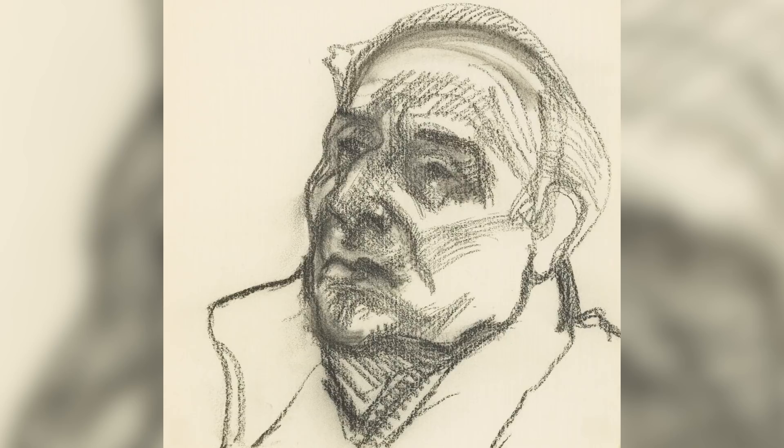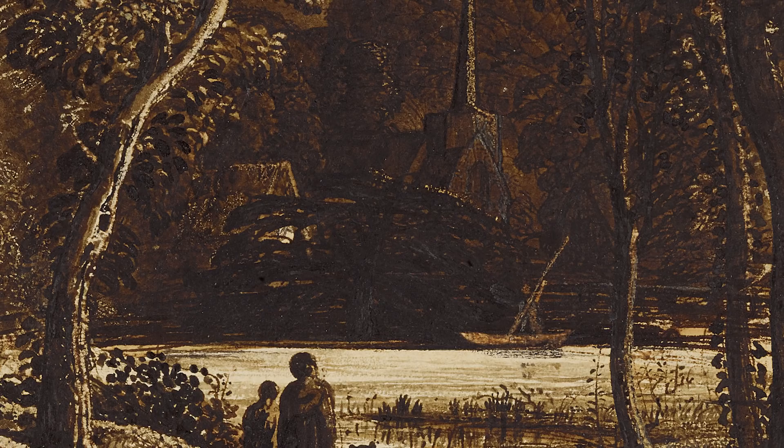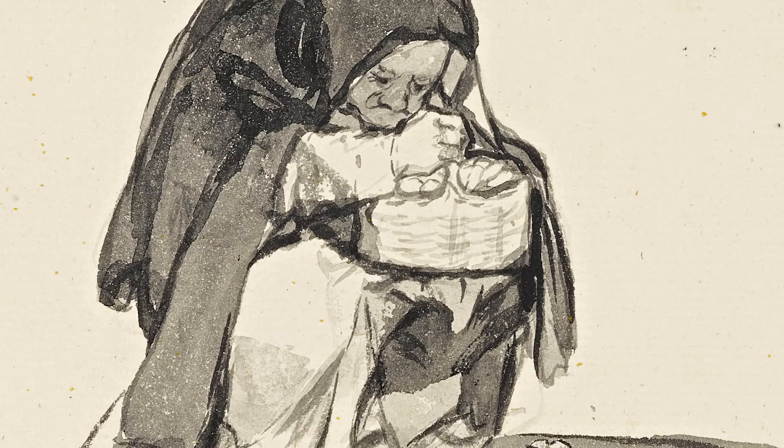Even though the 28 drawings in the Barnett Collection were made hundreds of years apart, there are real connections. The fundamental that underlies most of the works in the Barnett Collection is the observation of nature or of humanity. These drawings all somehow speak the same language.